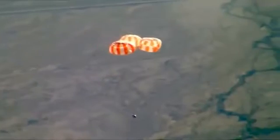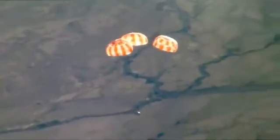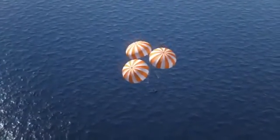Once fully engaged, this canopy would cover an American football field. It takes parachutes this size and strength to slow our descent to 20 miles per hour. And then — splashdown.